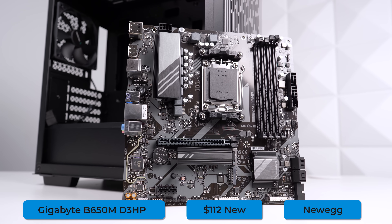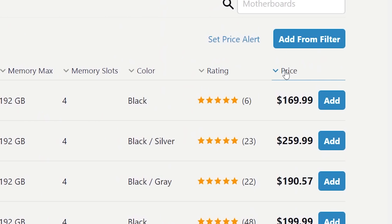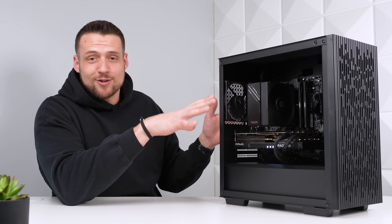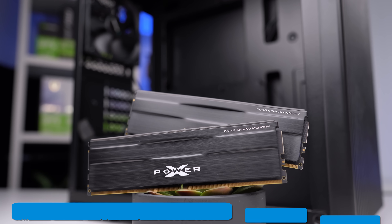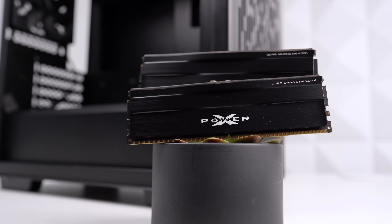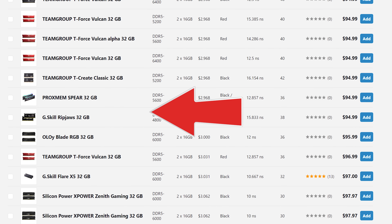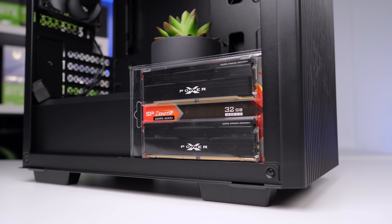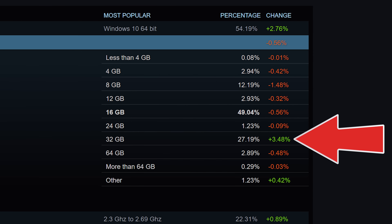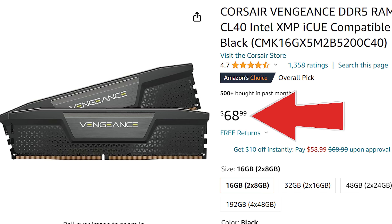Next up is the motherboard — the Gigabyte B650M D3HP. For a pure performance build, we're going with the cheapest B650 option available, other than those super cheap two RAM slot boards. After that, we have the RAM: the Silicon Power Zenith Gaming 32GB kit clocked at 6,000MHz. This has been pretty much the cheapest 32GB kit at 6,000MHz over the past couple of weeks. 16GB DDR5 kits aren't as popular and aren't as cheap as they should be, so we're going with 32GB for this build based on value.